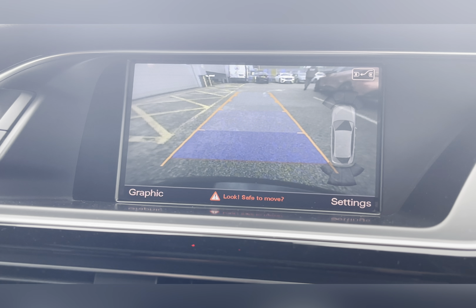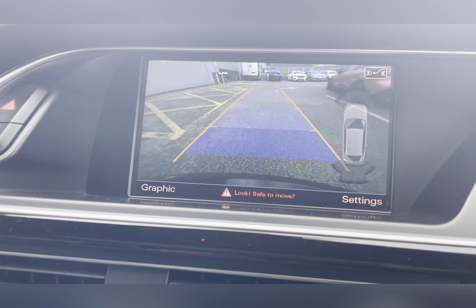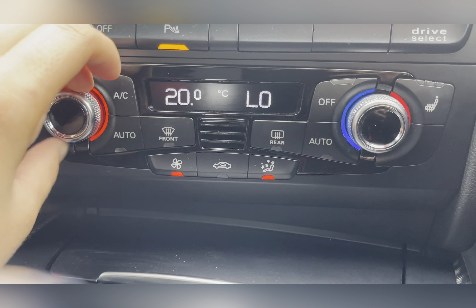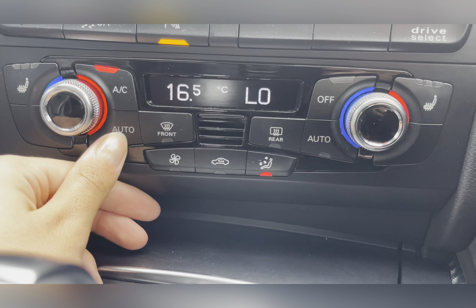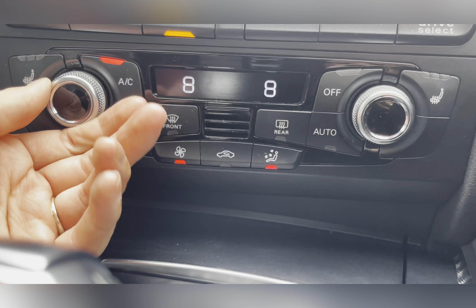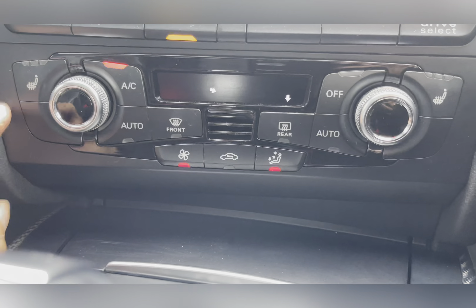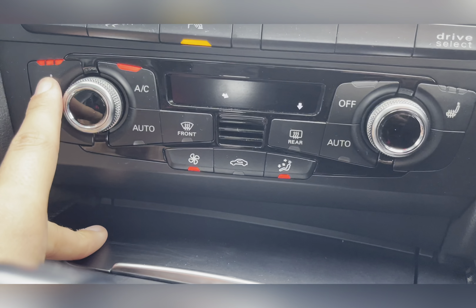Finally, you also have a rear view camera making maneuvering and reversing so much easier. You also have a dual zone climate control where you can individually adjust the temperature and airflow direction, ensuring you always travel at a comfortable temperature, and you also have front heated seats.